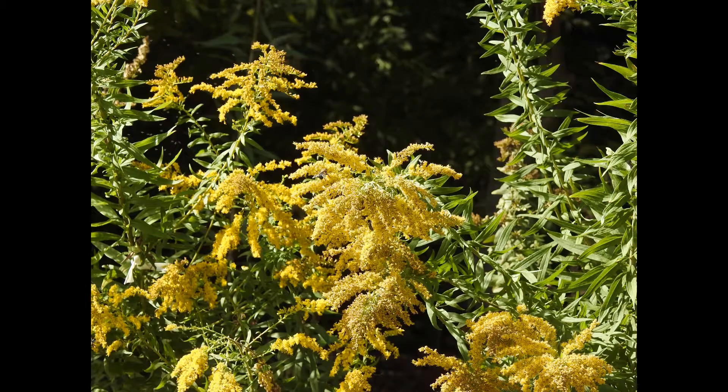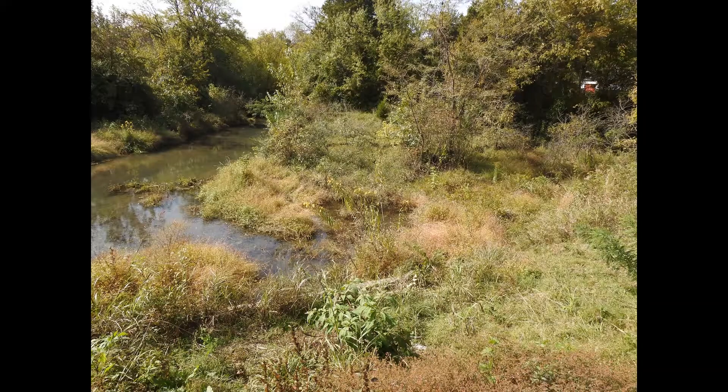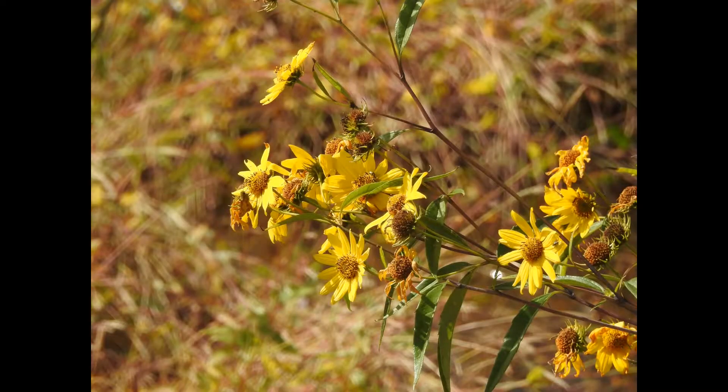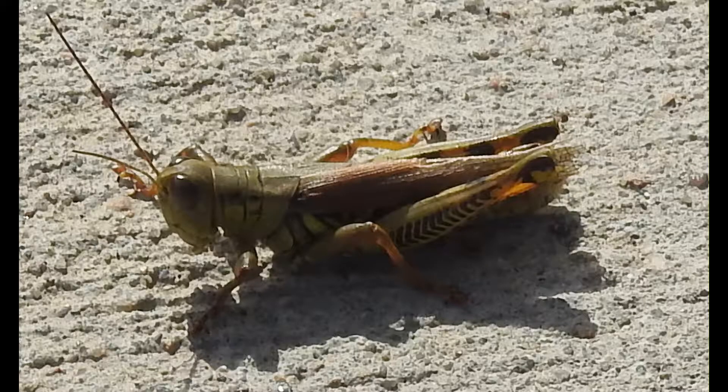Okay, this is goldenrod flowers. A lot of people are allergic to that one, huh? No, they're not — that's a myth. It's absolutely harmless. It's not one of those flowers that gives you... Okay, this is the stream that runs through South Fayetteville, and I was trying to get pictures of some of the flowers growing down there. But it's a stream you've seen many times. And here's a tall, tall plant with beautiful yellow flowers.